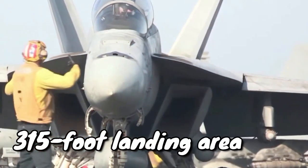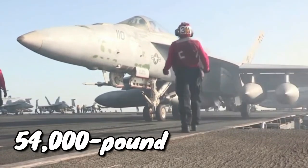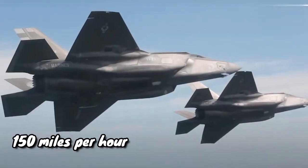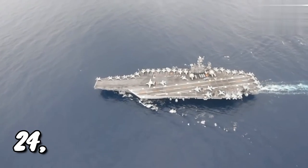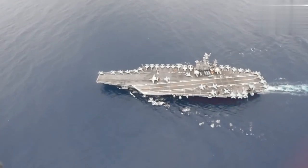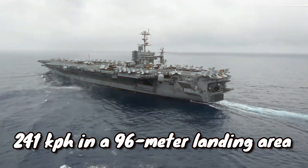In just a 315-foot landing area, the restraining wire system can stop a 54,000-pound aircraft traveling at 150 miles per hour in less than 2 seconds — that's a 24,500-kilogram aircraft traveling at 241 kilometers per hour in a 96-meter landing area.